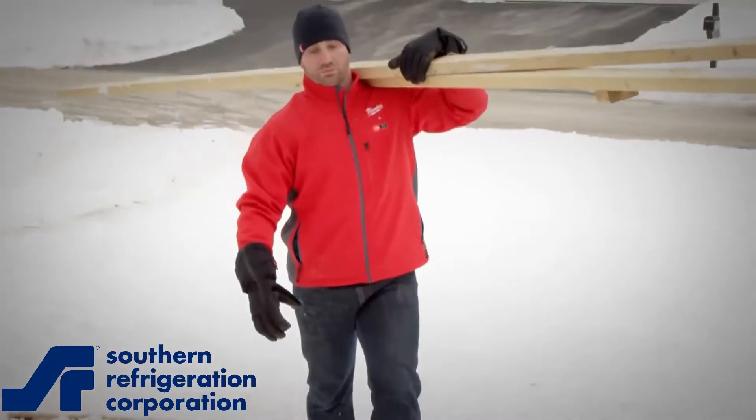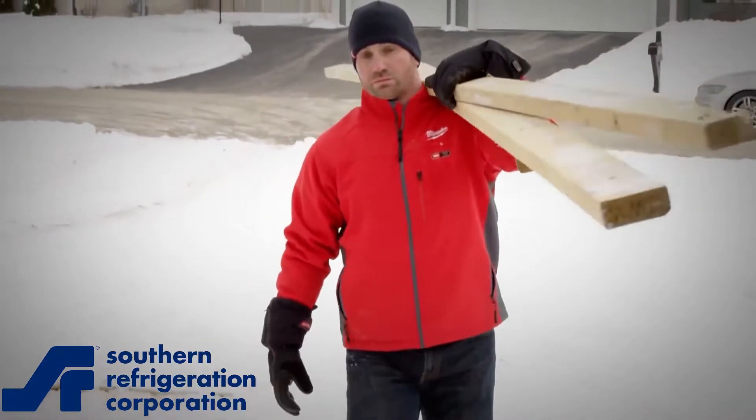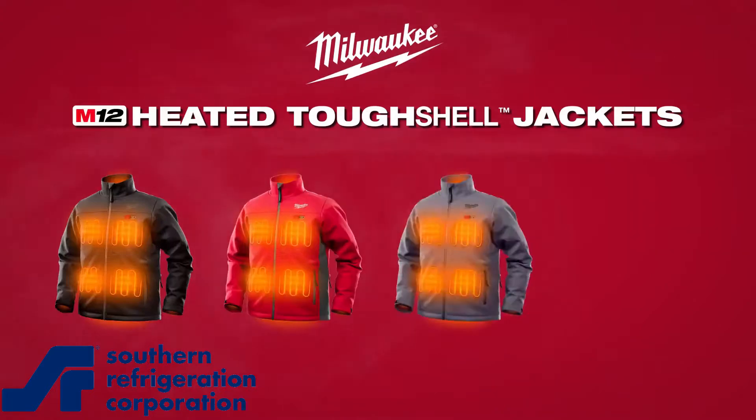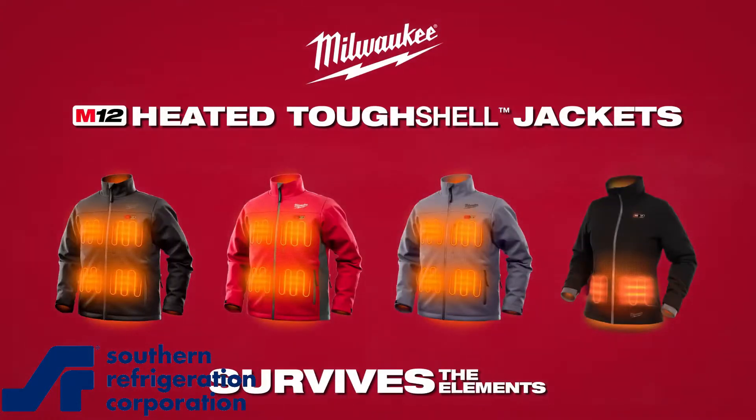Working out in the elements can be grueling. Your gear is the only thing standing between sub-zero temperatures and finishing the job on time. The M12 Heated Toughshell Jacket is built to survive the elements.